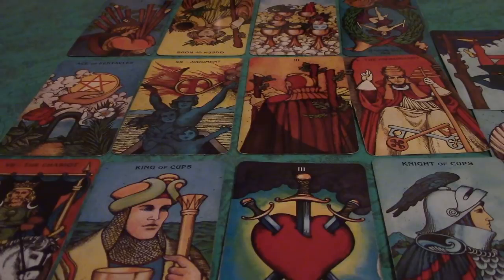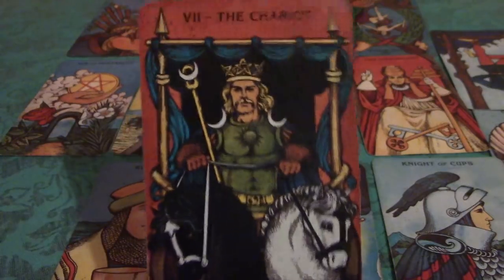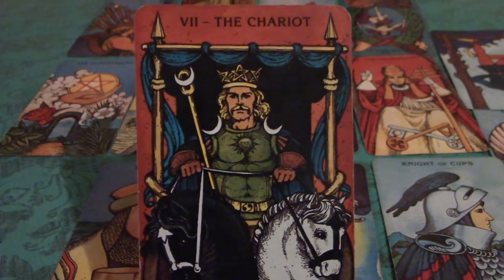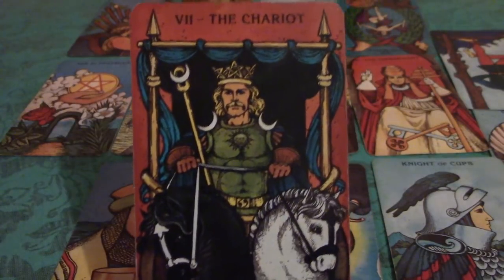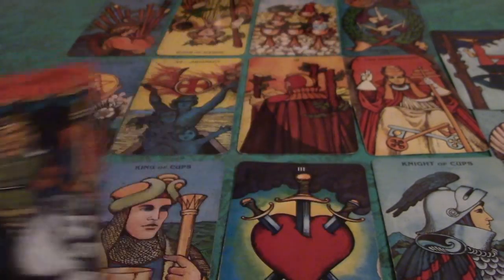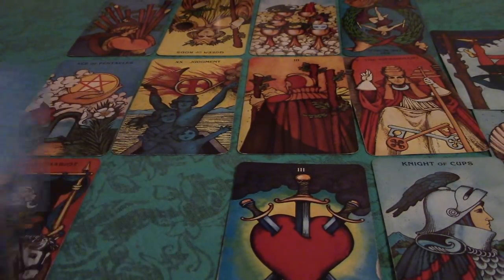The bottom row are outside influences for 2018, and in a way they continue these themes. One card we have here is the Chariot — this could be a Cancer individual. The Chariot can relate to travel, as well as a car, so perhaps this is going to be the year that you trade in your car for a new model. It's also the card of victory — they say this is the best card for winning something. That may indicate you're going to have a very successful year. Some of these cards may actually indicate individuals who help or are very influential to you.